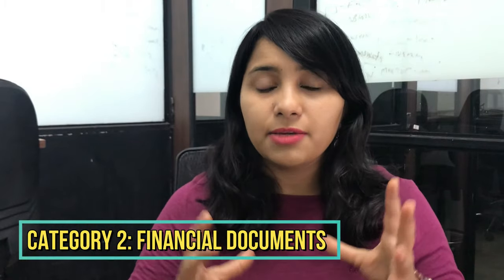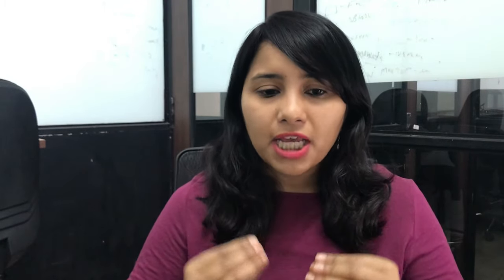The next category is financial documents. Financial documents are very important because having the financial capability to travel to the USA is an important factor in deciding whether you will get your visa or not. They don't want people to go there, run out of money, take up some illegal work and overstay. So it's important that you show you have enough funds for the designated duration of your trip.